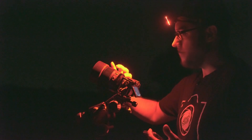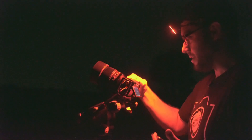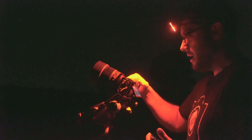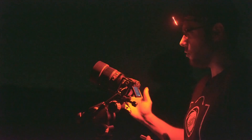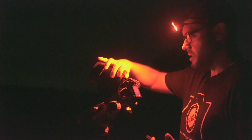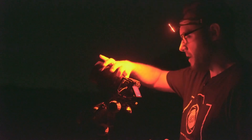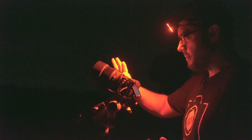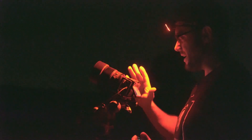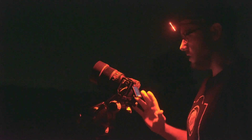Right now I have the aperture ring set to A, so I can conveniently control the aperture directly from the camera itself. At the moment I'm shooting at f1.4, maximum aperture. I can control the aperture perfectly from the aperture ring. In fact, I'm going to set it manually to f1.4, so there's no risk of accidentally bumping the aperture control dial.